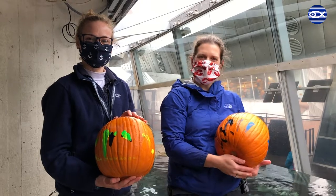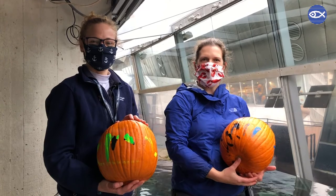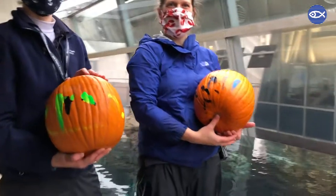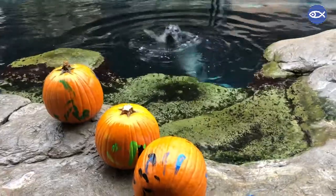Thanks so much for joining us again. We hope you enjoyed watching Chakota paint these wonderful pumpkins and we hope you have a great day. All done. Good boy.